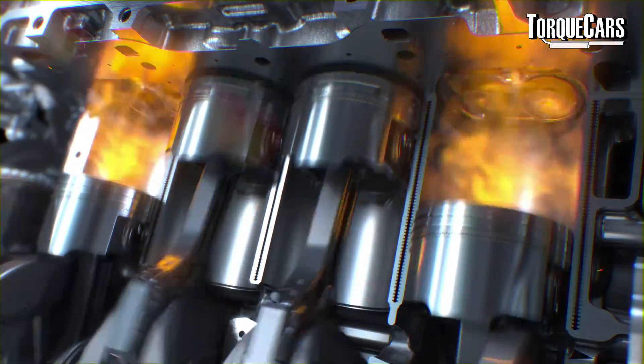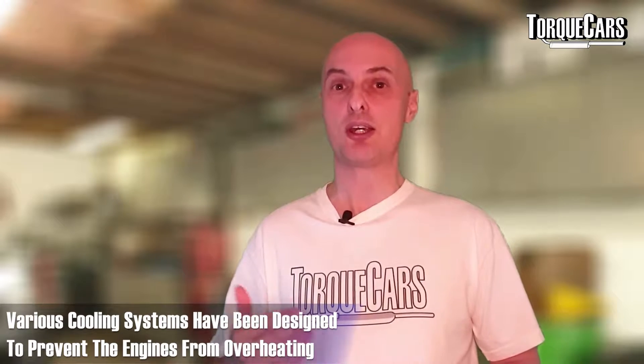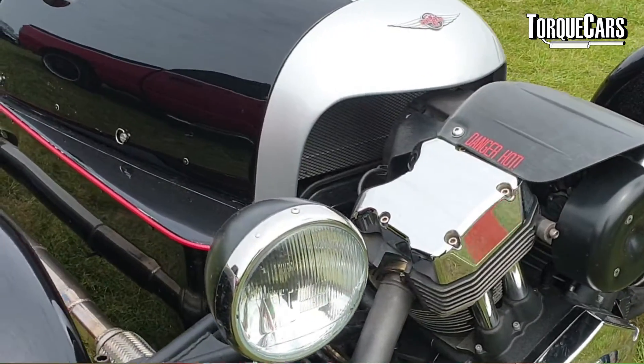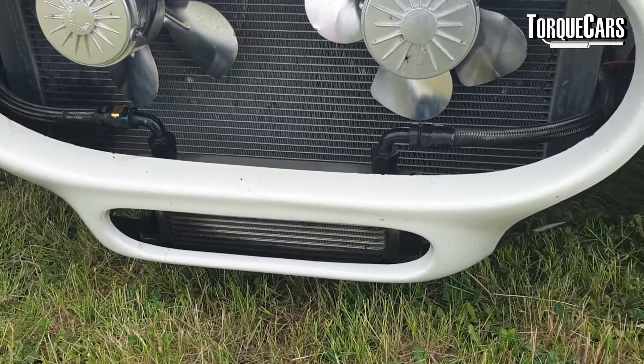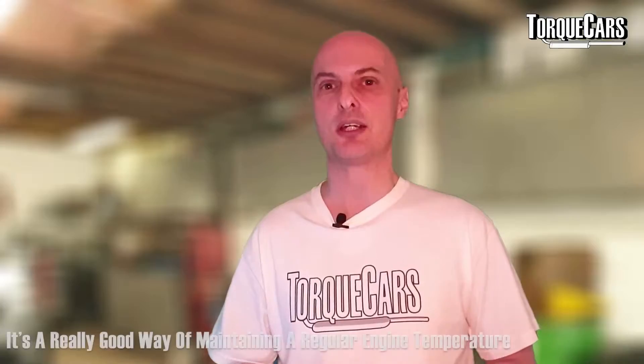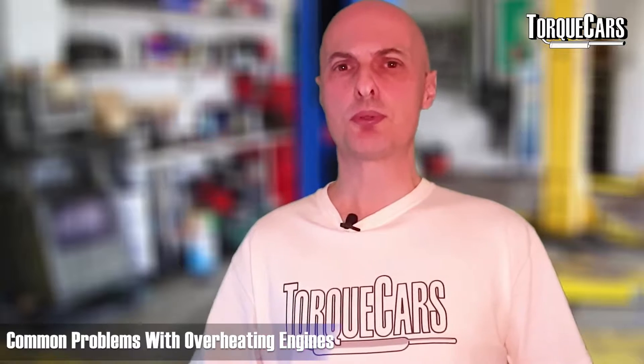Engines burn fuel and there's a lot of heat in an internal combustion engine — heat that is eventually going to melt the metal, it really is that hot. Various cooling systems have been designed to prevent this. Some early engines were air cooled, with vents on the side, but they weren't particularly efficient. Most modern engines have a circulating water system that goes through a radiator — a really good way of maintaining a regular temperature. The flow can be controlled so water bypasses the radiator during warm-up, then circulates through it once hot.